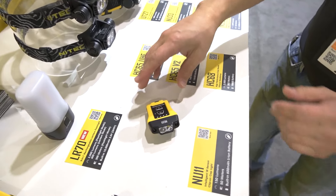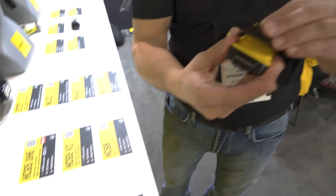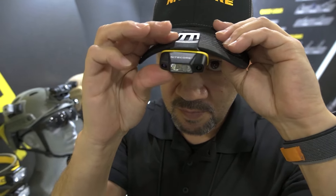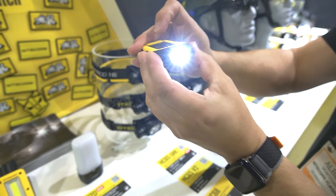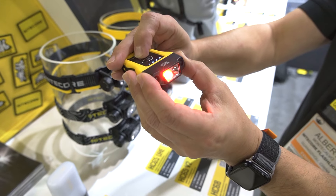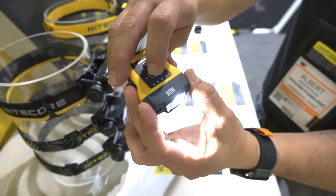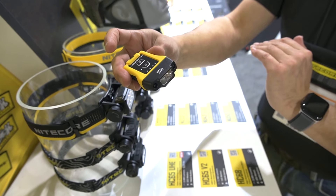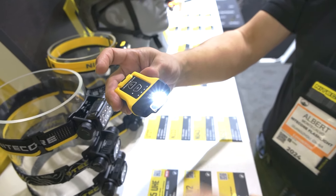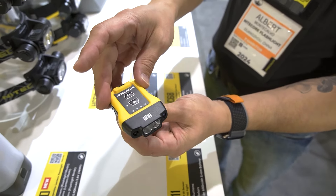Another interesting light we have is the NU11 — this is a clip light, basically for your hat. I have a hat on so I can show you how that works. It's a pretty simple, inexpensive light. It's got two stages of white LED, a red LED, and it also has a sensor function. I can turn the sensor on, and once activated, I can operate it on and off with basically a wave of the hand. That is the new NU11 clip hat light from Nitecore.